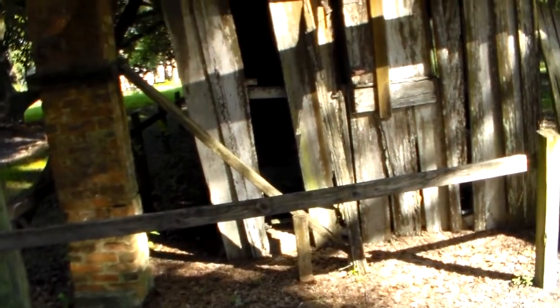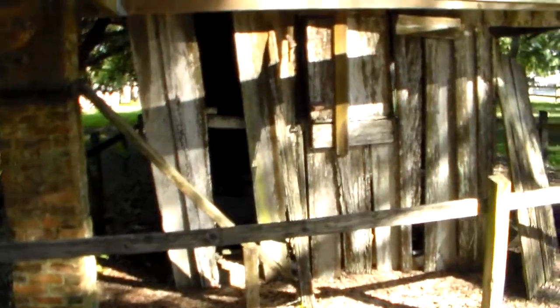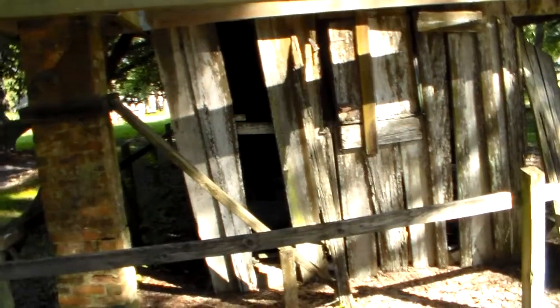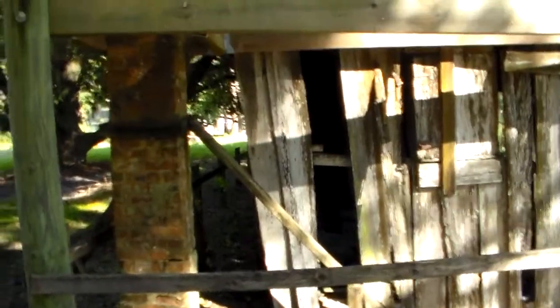We're in Florida, we're in Apalachicola, northern Florida. This is an original mid-19th century wooden slave quarter. This is one of four of the original that were built by Orman, the guy that owned the house. And this is the only one that hadn't blown down yet.